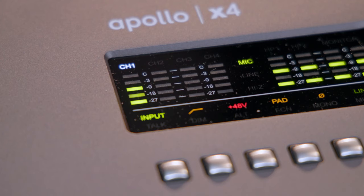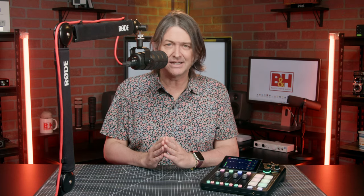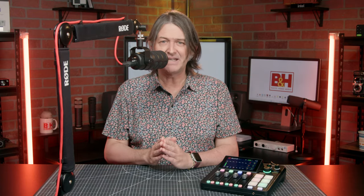To set your input gain, speak into your microphone with the intensity you'll be using when recording. As you do, take a look at the input meter and observe where the meter peaks during the loudest parts of your speaking. If you're using an audio interface that doesn't have a meter, you'll have to rely on the metering in your recording software.